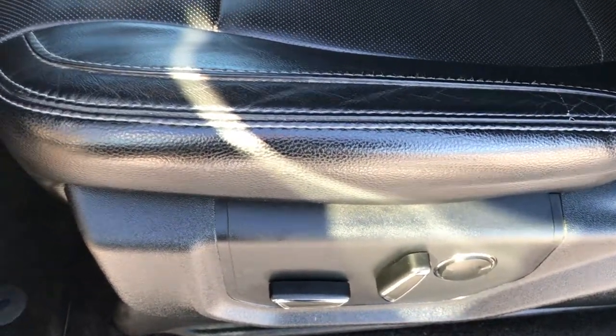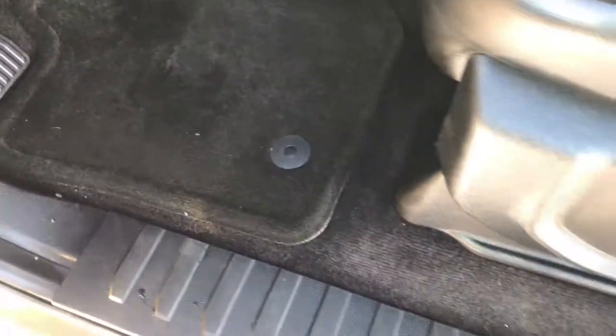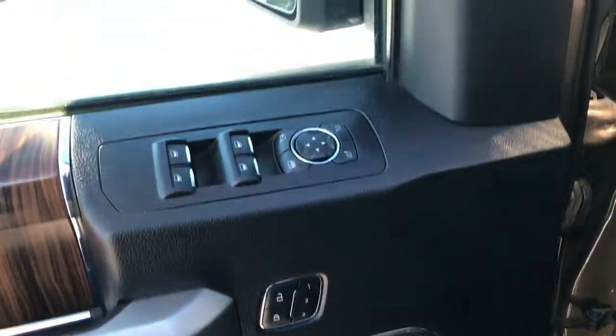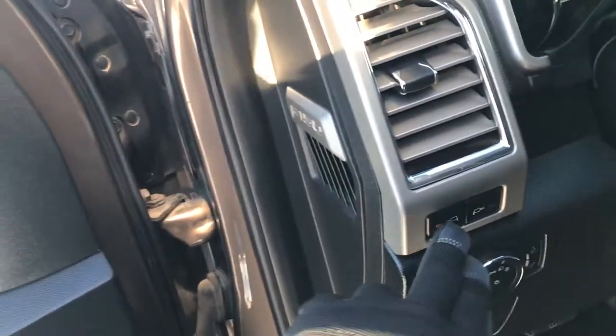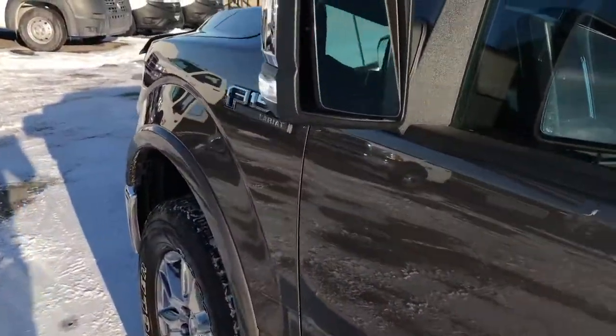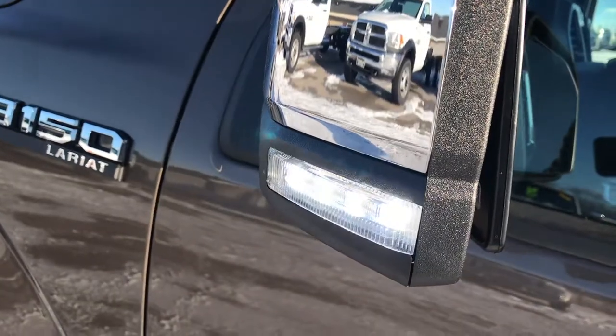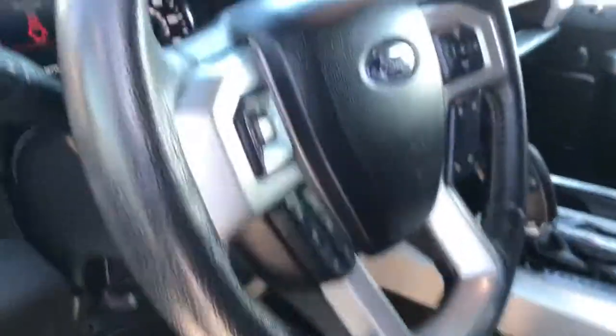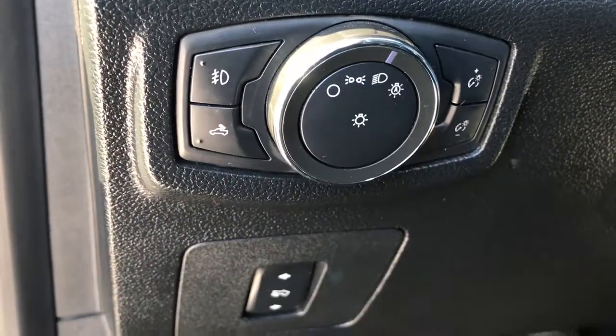Inside, the Lariat package gives you a black leather interior. There are no rips or tears in the seats. It has heated and cooled front seats, factory floor mats throughout, a memory driver seat, power windows, power locks, and power mirrors. The mirrors also have LED side lights — a neat feature for seeing the side of your truck at night without turning the truck around. There are also power pedals and auto headlamps.